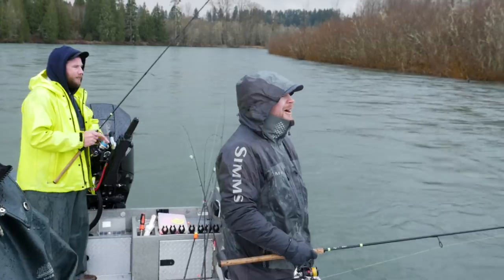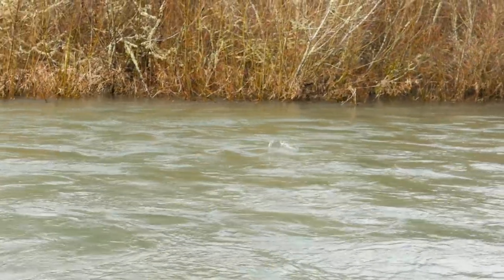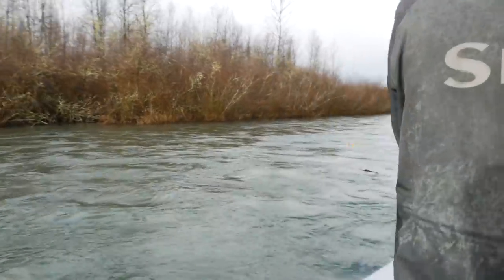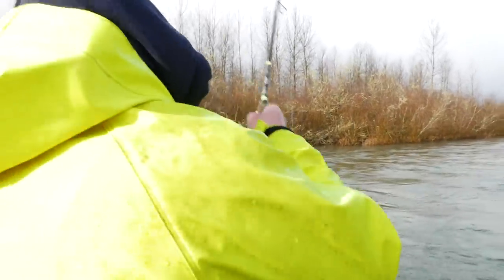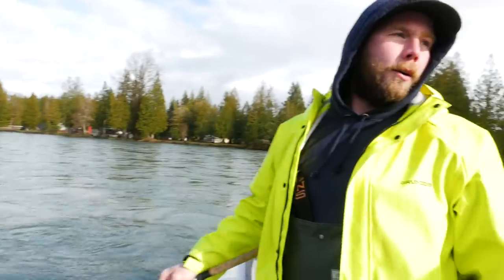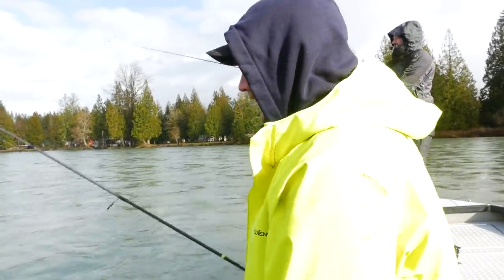All right addicts, so we just did a really really long pass bobber dogging and didn't find anything. Clint's 0 for 2 now. Clint's the last person on the boat that we need to get a fish — it's going to be his first winter steelhead. So we're going to go give it one last lap and then we're going to call it a day. Wish Clint luck — let's go see what happens. Clint, it's all on you right now. Should we just let him fish?